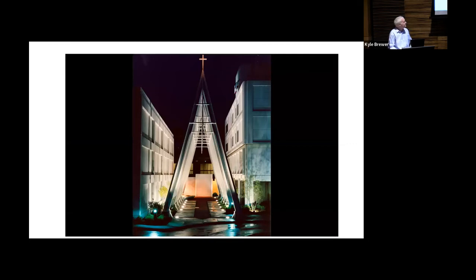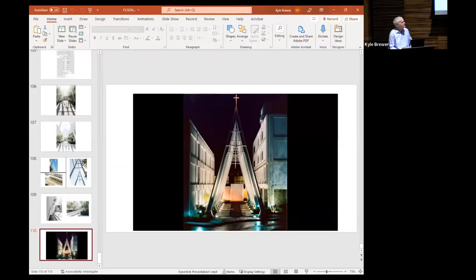Thank you very much, Michael, for a wonderful presentation — very fascinating. A lot of things we recognize, a lot we don't. If you would come forward to the mic and ask your question so everybody can hear it.